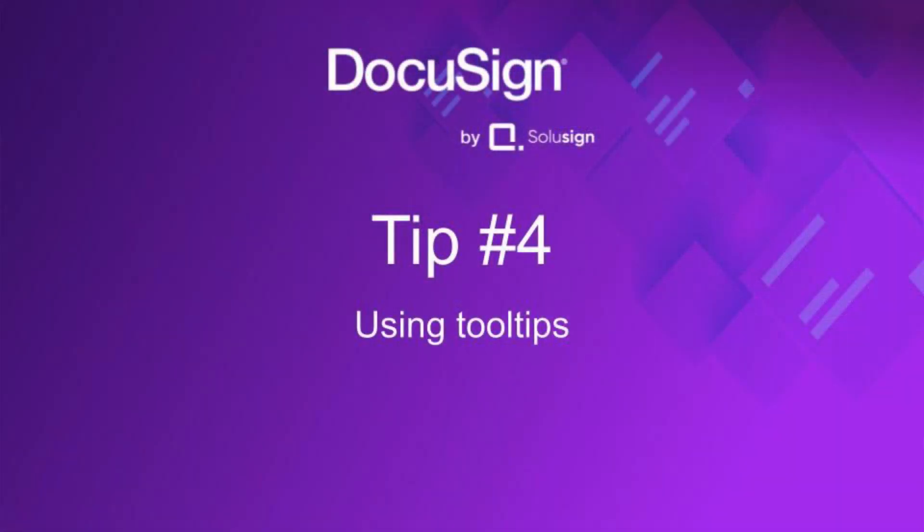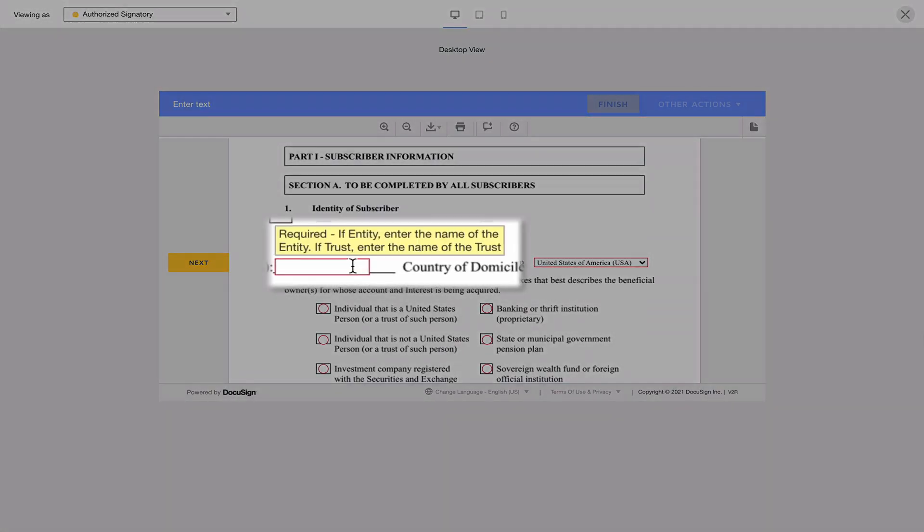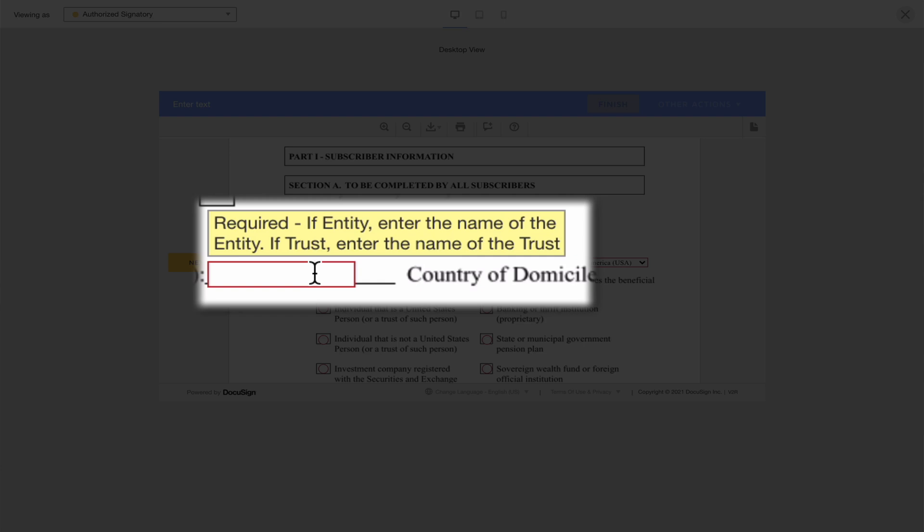Tip four: use tooltips. If you're sending a document where signers need to provide information and it's not super clear what's expected, you can help them by adding a small text that appears when hovering over the field. For example, you could display: 'If you're in this situation, provide this type of information.' That's really helpful, and you can add this extra context directly in DocuSign without modifying the document itself.